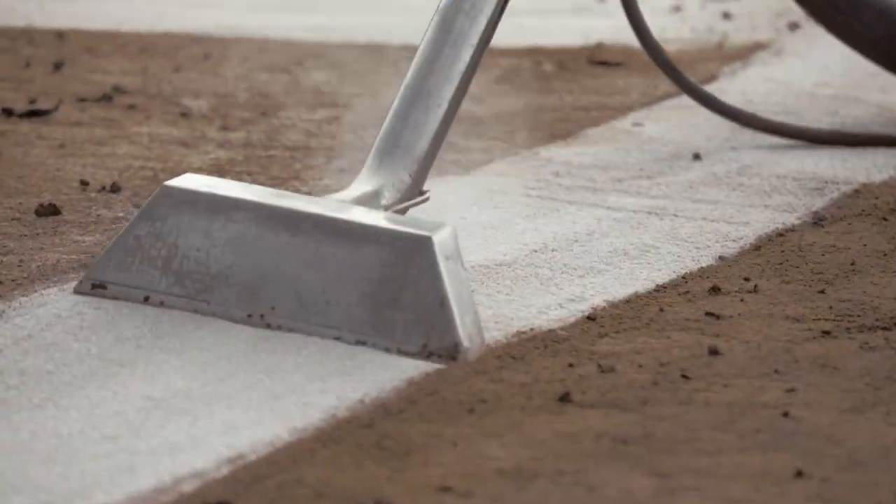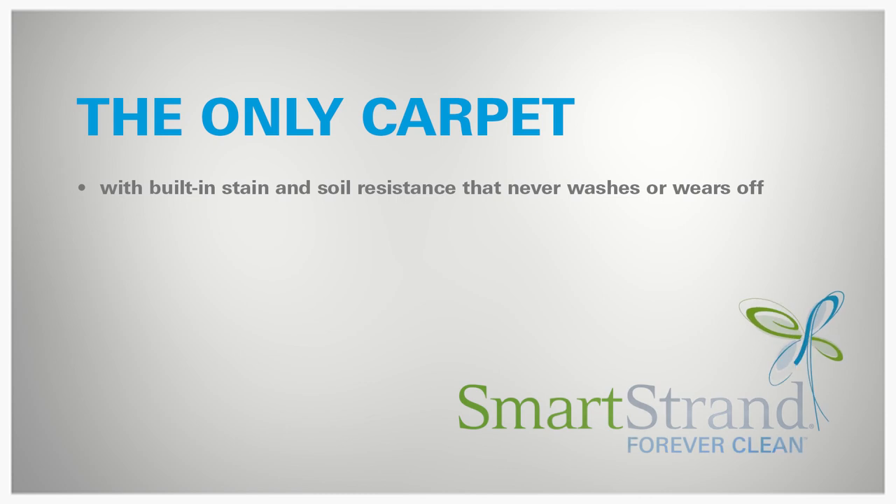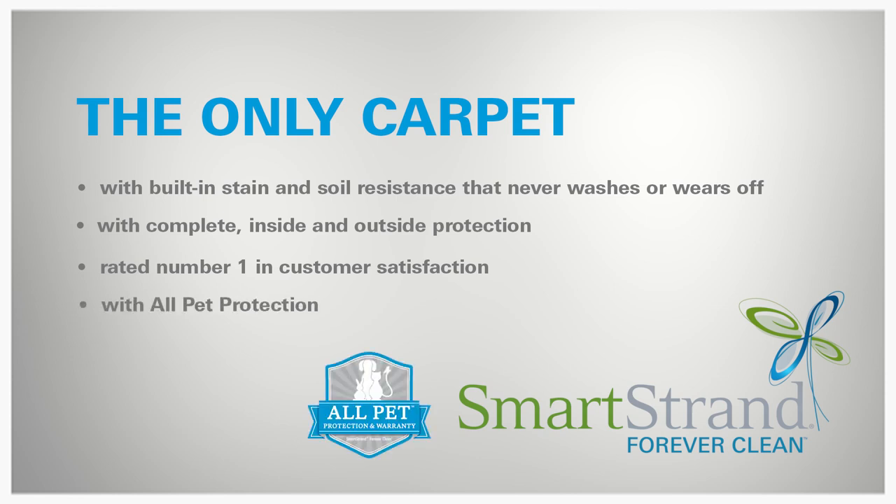And then you clean it, and you never worry — because SmartStrand Forever Clean is the only carpet with built-in stain and soil resistance that never washes and wears off. The only carpet with complete inside and outside protection. The only carpet rated number one in customer satisfaction. The only carpet with all pet protection.